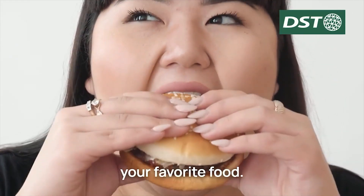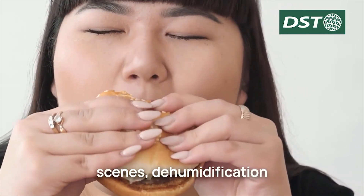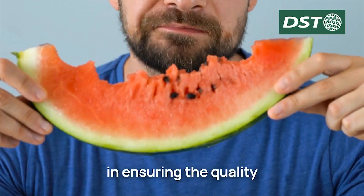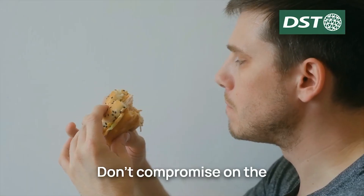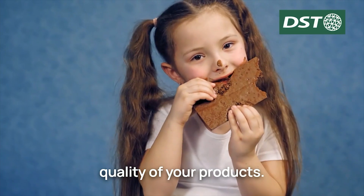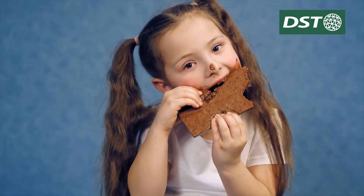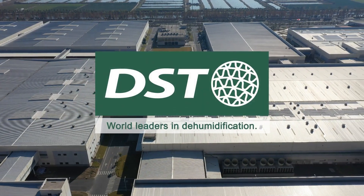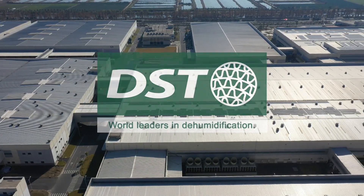So next time you enjoy your favorite food products, remember that behind the scenes, dehumidification is playing a critical role in ensuring the quality and safety of your food. Don't compromise on the quality of your products. Choose DST dehumidification systems today. We are DST, world leaders in dehumidification.